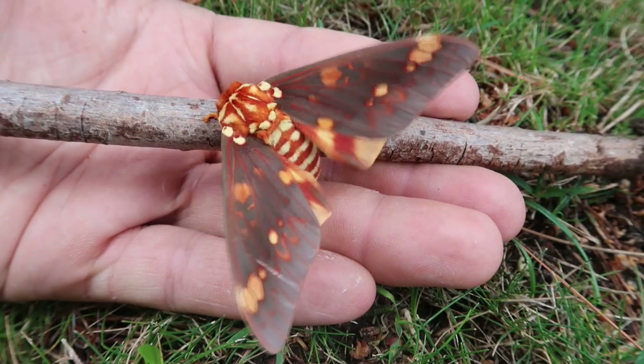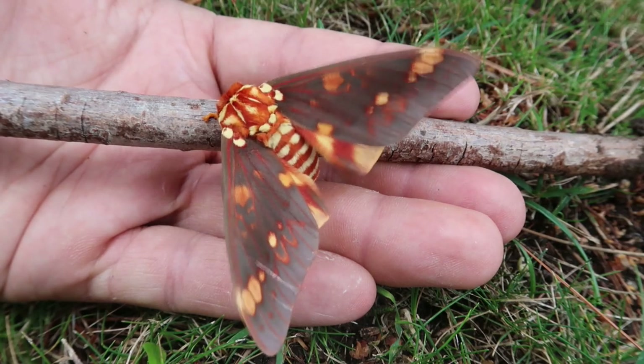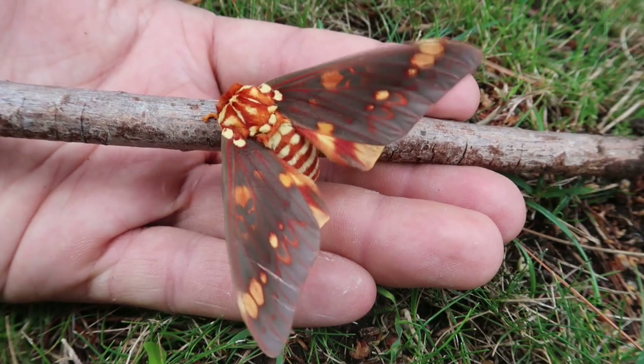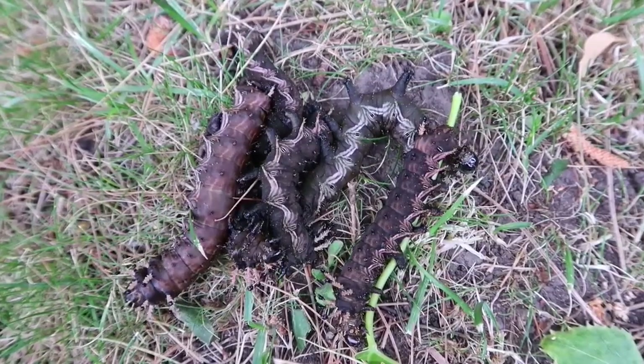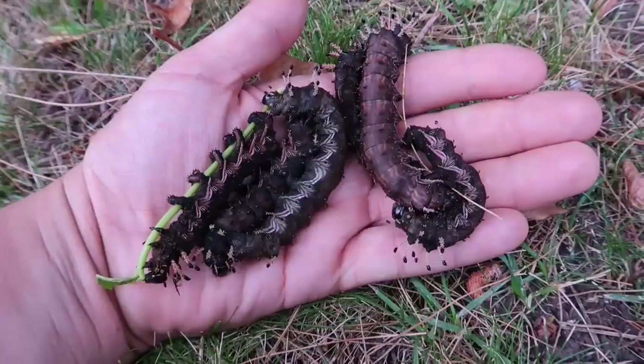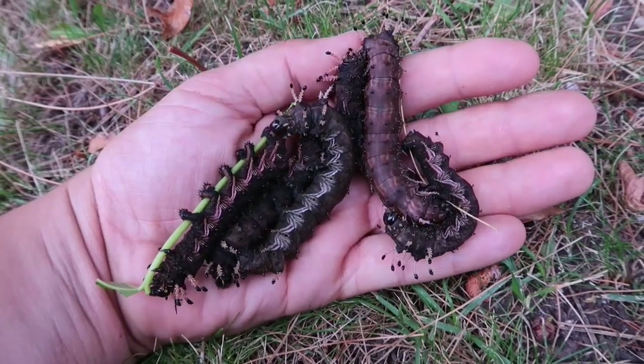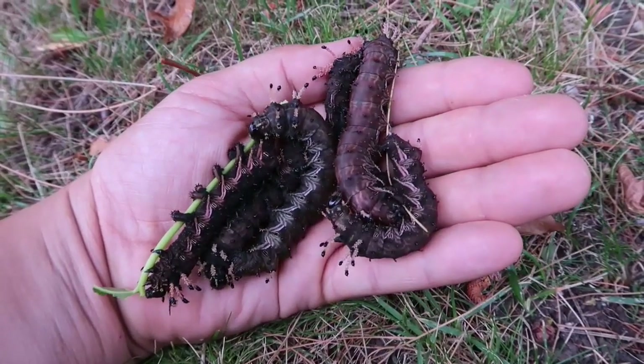Today I'm going to show you a beautiful moth, the Scytheronia Bella Vista. Those of you who are subscribed to my channel will remember the video where I was showing you all the caterpillars of this species. Just like the moth, the caterpillars of this species are quite big, brownish, and have some very cute adorable horns on their bodies.